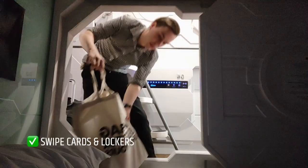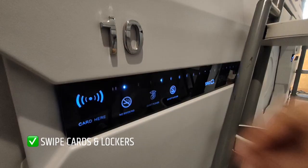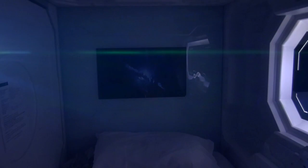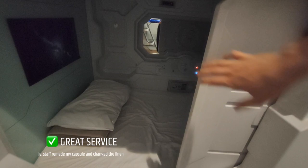Some of the pros and cons of this capsule system: there are swipe card lockers and you can also keep things in your capsule and lock it as well, so there's an element of privacy. For three days and three nights I only paid $100, which is good considering most accommodation in Sydney is about $250 to $300 a night. There's great service here — they even made up the capsule while I was not here.